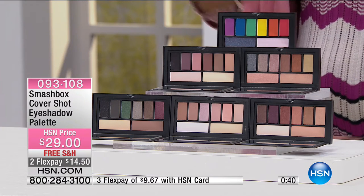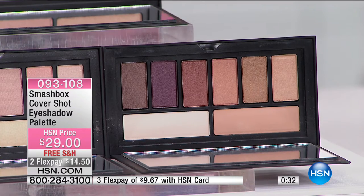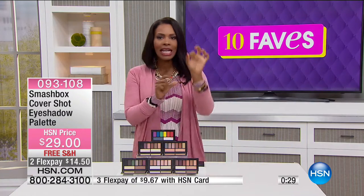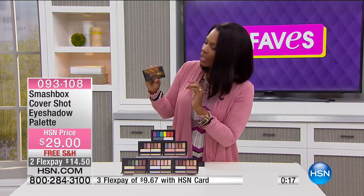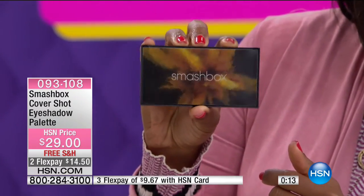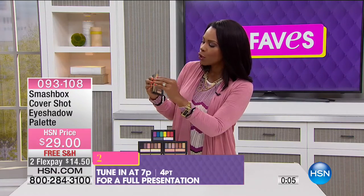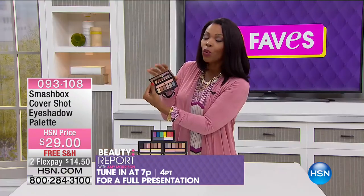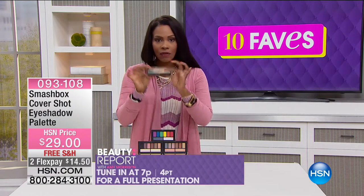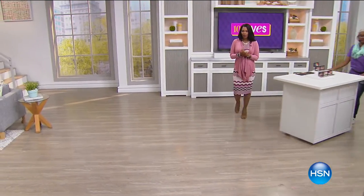If you're traveling or just getting dressed and don't have time to rummage through drawers looking for shades, just pick up the palette. The box itself is stunning — it's a hologram that moves. When you open it up, the mirror on the inside is a magnifying mirror, and then you've got all of your shades right there for $29. Full presentation coming up during the beauty report this evening with Amy Morrison during the 7 o'clock hour.